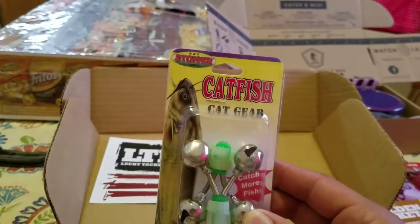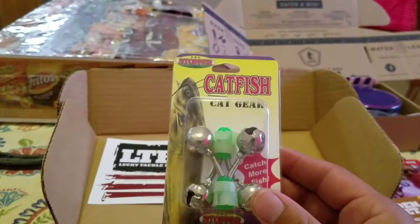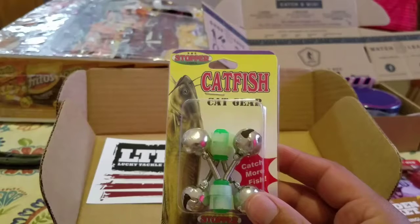K&E stopper lures and some bells — always need those, always end up losing them.